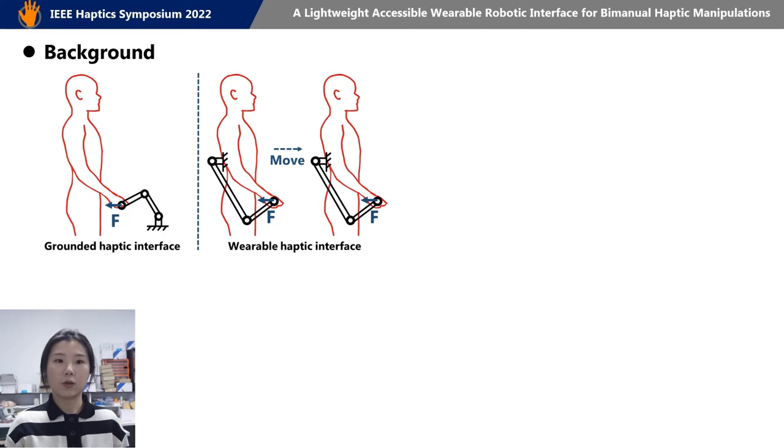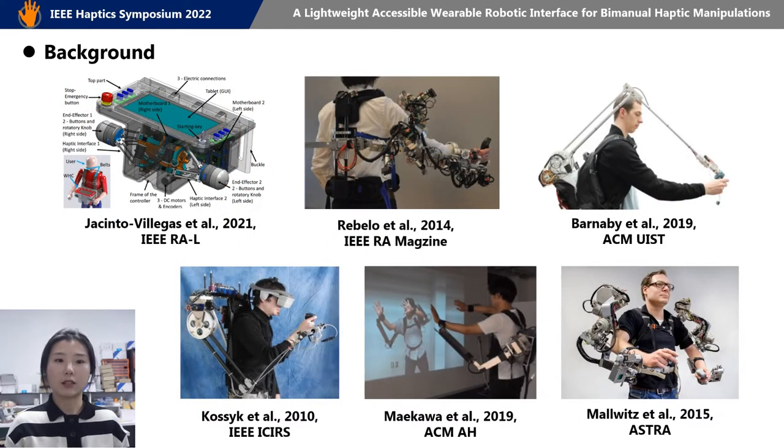Compared with the grounded haptic device, the wearable haptic device can provide force feedback in a portable, comfortable, and natural way within a large workspace. There have been many works on the kinesthetic devices for upper limbs, which are mostly complex, heavy, and expensive.